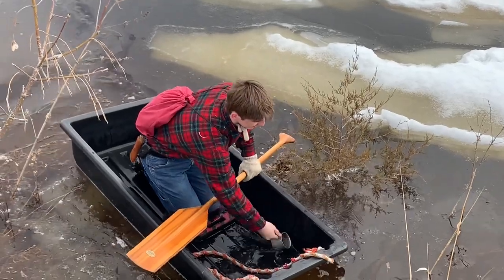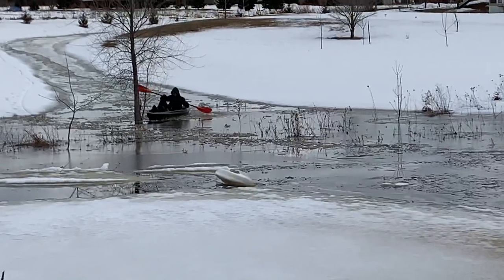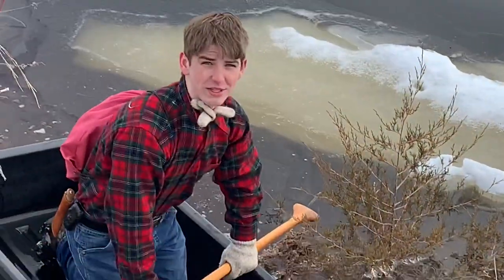Alright guys, this is Lean To Life. I'm in a little sled here. This is like a snowmelt pond in my backyard. Today I'm going to be testing out — I'm going to be trying to do hypothermia survival.